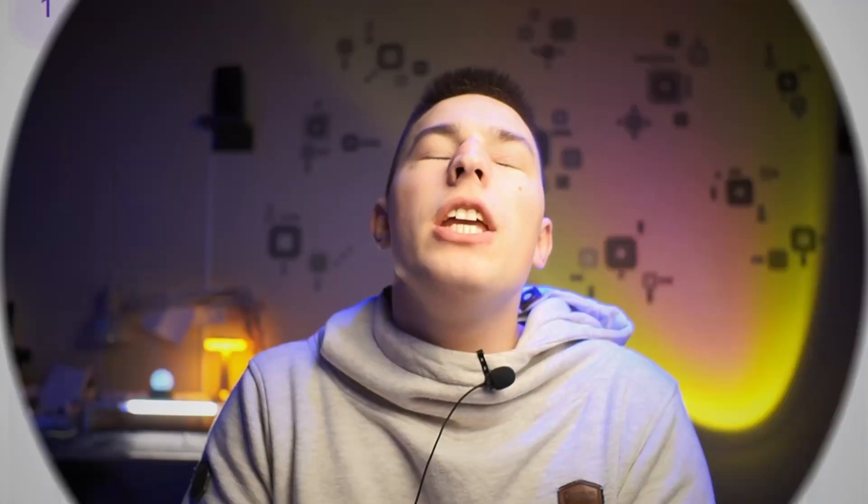I explained how Agent Frank works in another video, so I highly suggest you take a look. See ya!